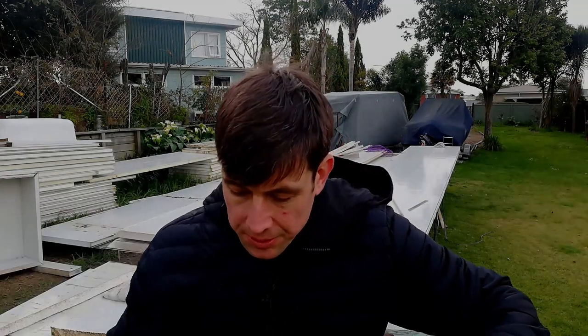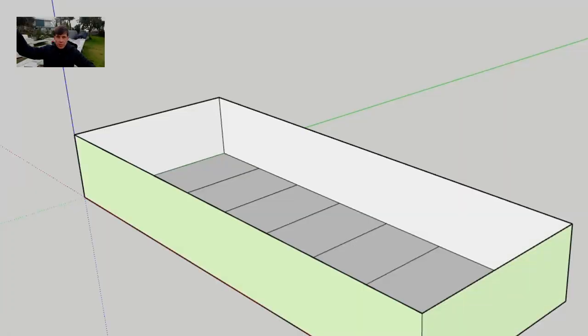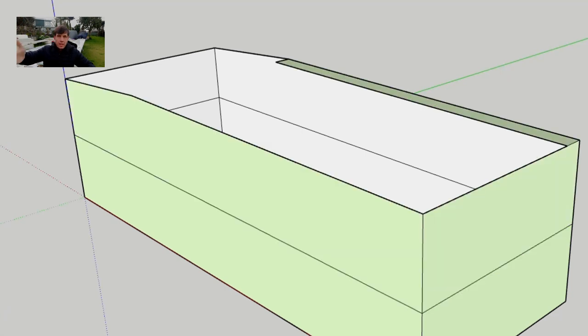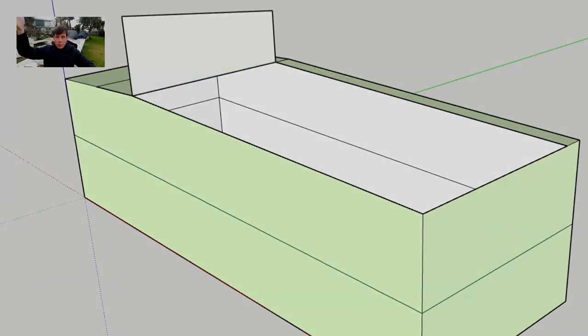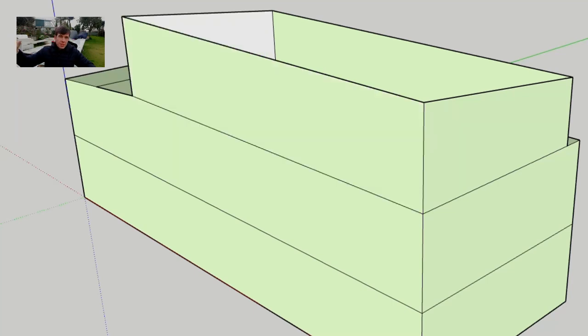The way I'm doing my build is I'm running 8.4 meter horizontal lengths with another 8.4 meter on top to give me the 3.6 meters height, and then 3 meter lengths for the edges. I'll show you how all that's going to work in future videos.